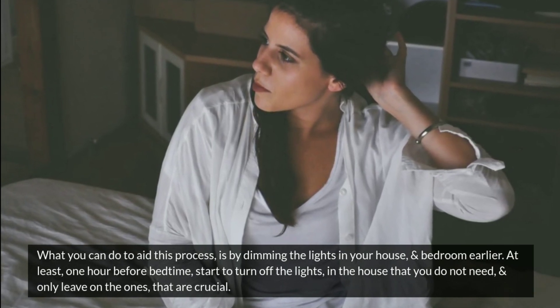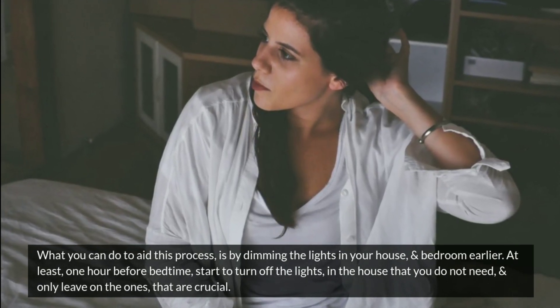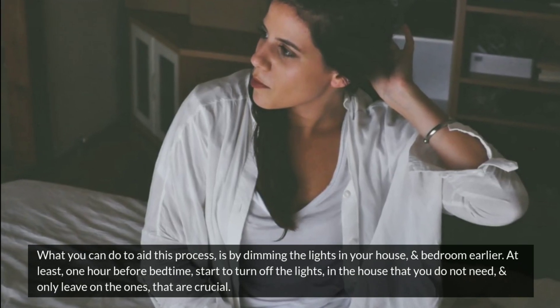At least one hour before bedtime, start to turn off the lights in the house that you do not need, and only leave on the ones that are crucial.